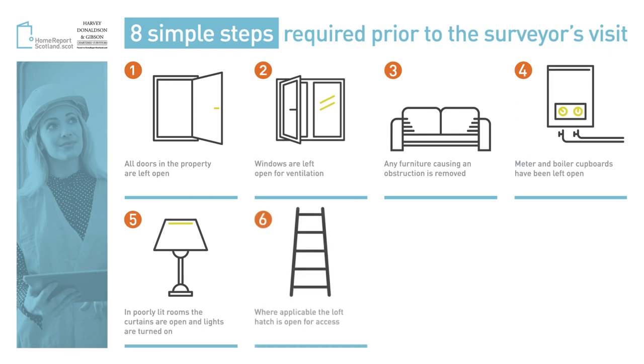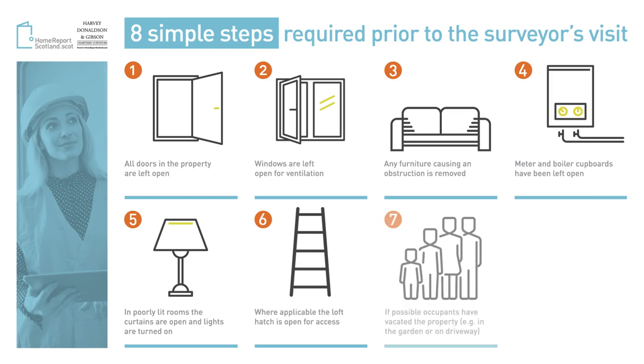Where possible, make sure your loft hatch is open for the surveyor to access. Where possible, occupants of the house should vacate the property and stay in one area such as the driveway or the garden, or congregate in one room. Why not take your daily exercise during the inspection?